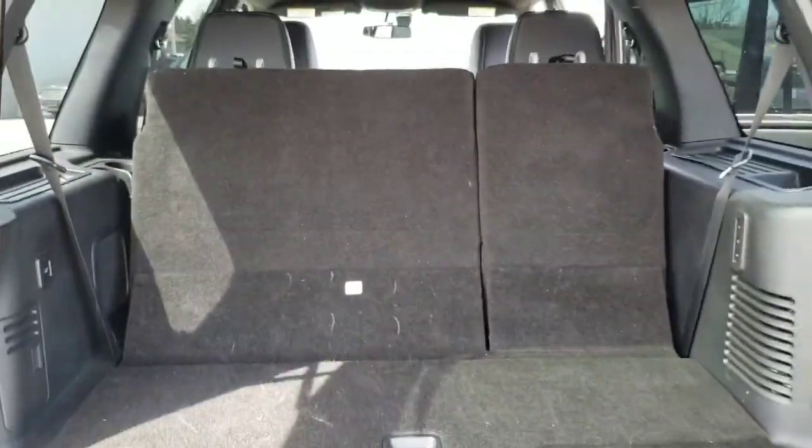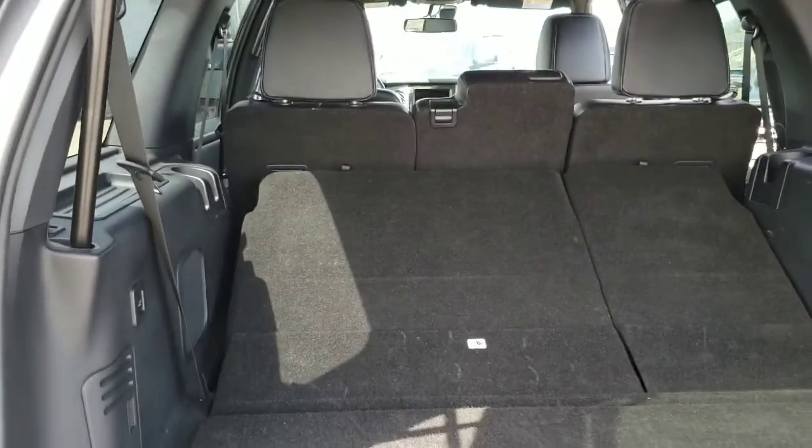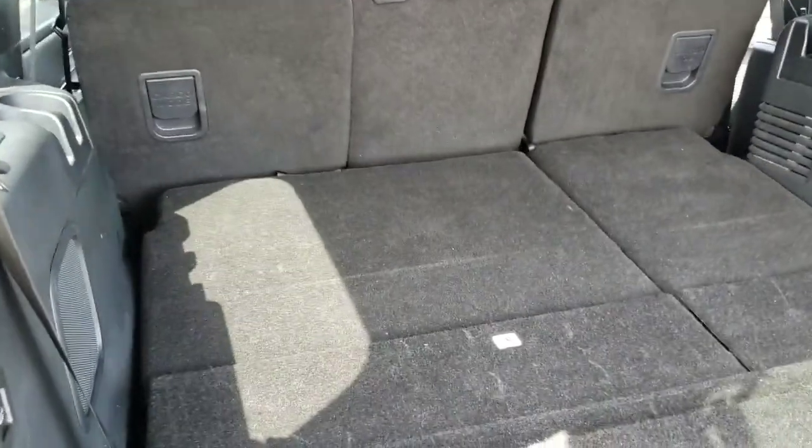The back seats fold down for more cargo space with power folding seats, so you don't have to worry about pulling levers here and there. It lays completely flat so you have all that room.